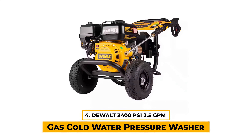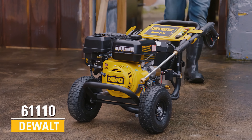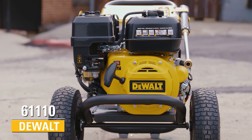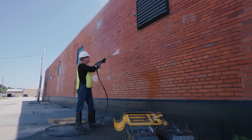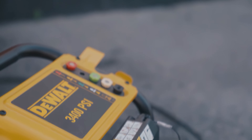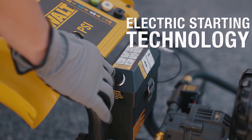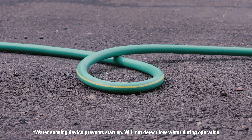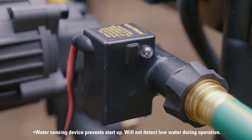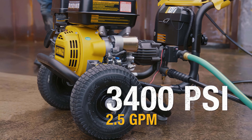Number 4: DEWALT 3400 PSI 2.5 GPM Gas Cold Water Pressure Washer with Electric Start Engine. The DEWALT 3400 is a very good option designed to meet the standards of cleaning professionals and demanding home users. It's well-suited for a full range of tasks including deck cleaning, wood restoration, paint preparation, and graffiti removal. One of our favorite things about this pressure washer is its electric start engine, which simplifies the startup process. The low oil shutdown feature and water flow sensor on the inlet enhance its safety — the sensor cuts engine ignition off if there's no water flow, preventing damage to the machine. The pressure washer is equipped with a reliable AAA industrial triplex plunger pump known for its durability and performance.